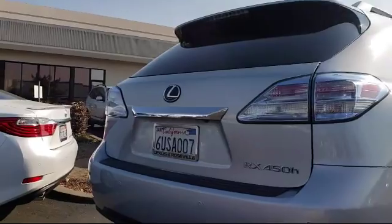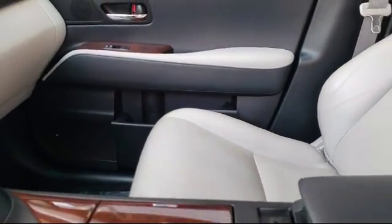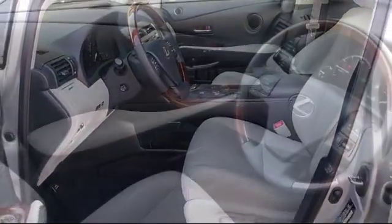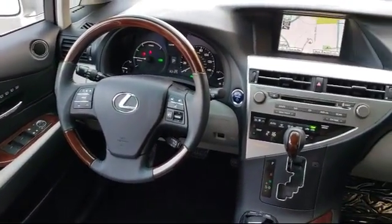Only the best trade-ins and purchased vehicles make it through our rigorous inspection by our factory trained technicians. Lexus of Roseville has been recognized by Lexus as an elite Lexus dealer. The elite status is only achieved by Lexus dealers that have reached the highest levels of sales.